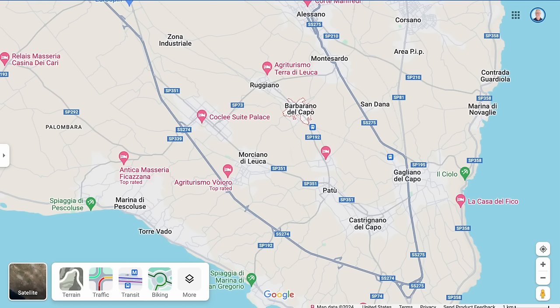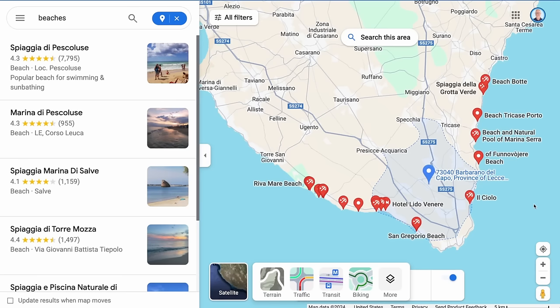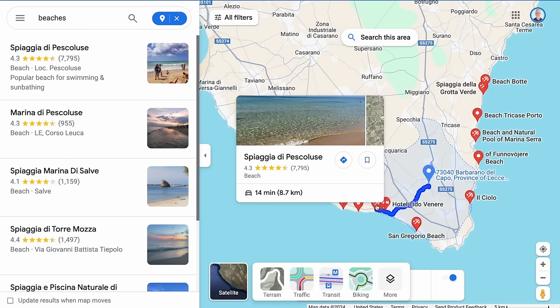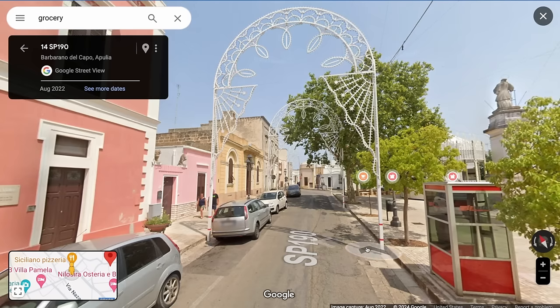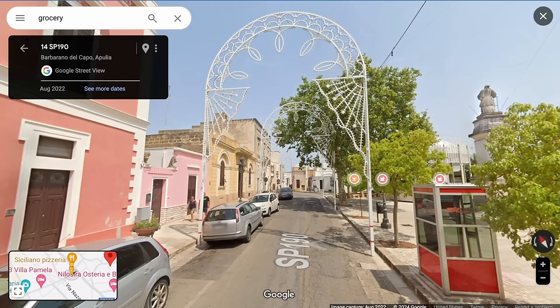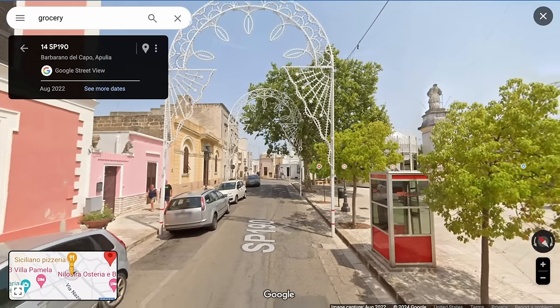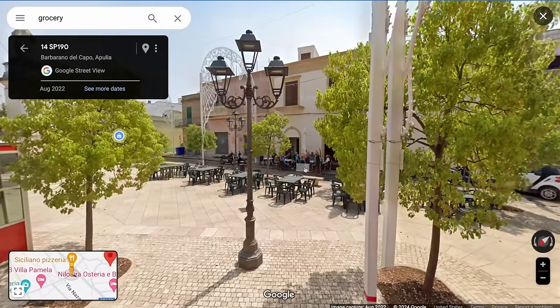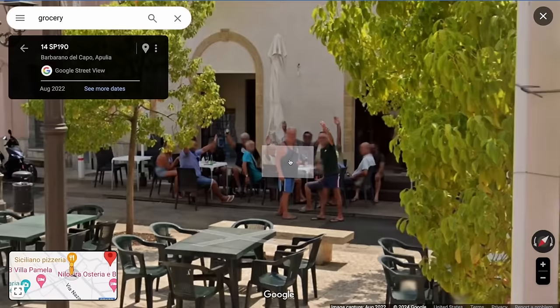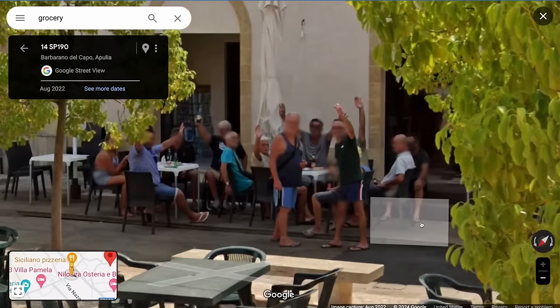This third property is just a five-minute drive away from the last one, in the small village of Barbarano del Capo — still just 10 to 20 minutes from gorgeous beaches. There are a handful of restaurants right in town and walkable. I found a beautiful little piazza with lights set up — whether for a holiday or not, you can see these people enjoy celebrating. A group of guys can be seen waving at the Google Street View camera while having beers and enjoying themselves.